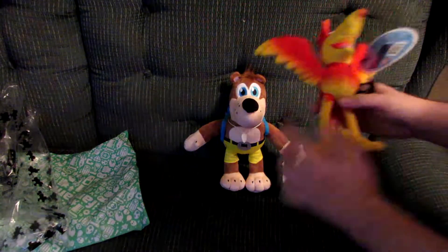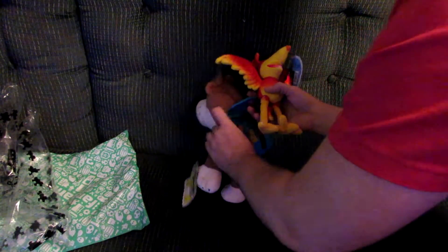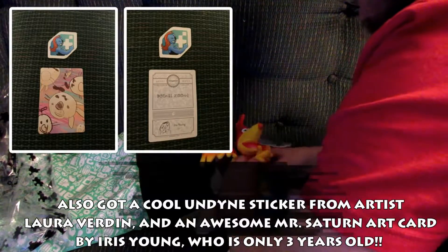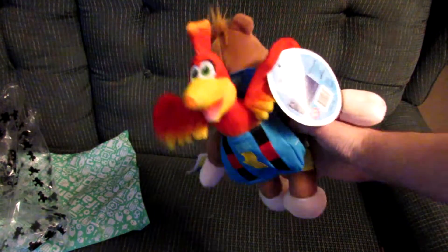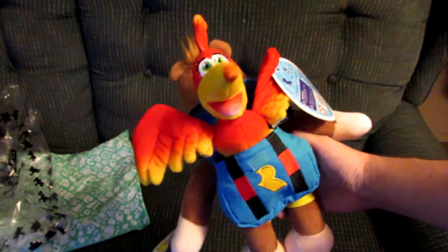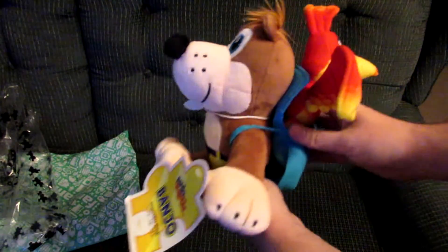Let me try and fit her in the old Banjo's backpack here. So there we go — a minute later, with Kazooie sticking out the bag. That's sweet. I wish there was something on the bag so you could pop her legs through, so they could do like the talon trot.